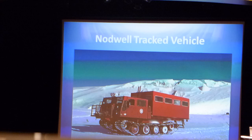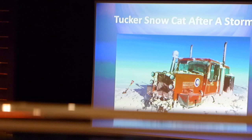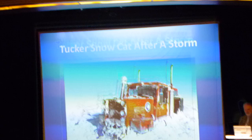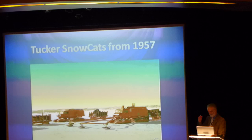We have some larger track vehicles. This is a Nodwell vehicle with a big passenger box in the back, close to McMurdo Station. The Tucker Snowcat — obviously shown here after a big snowstorm out in the field — these machines are made in Medford, Oregon. Tucker's been around for a long time; they haven't even changed their paint scheme. You can see the same orange color Tucker Snowcats from 1957, also used out in the field quite a bit.